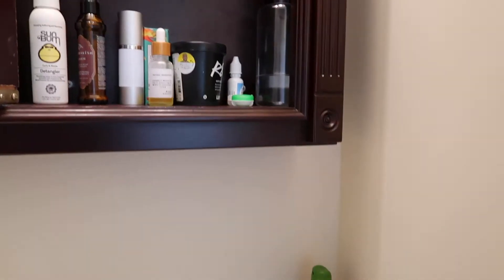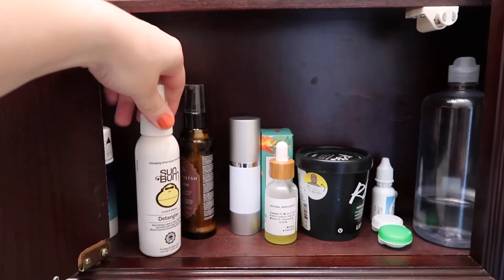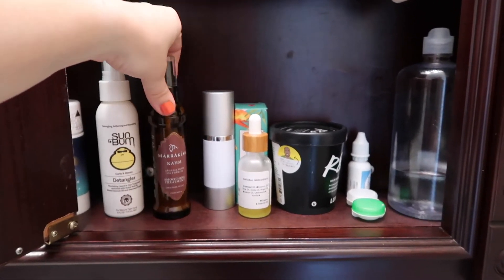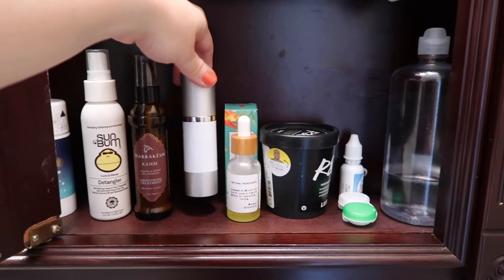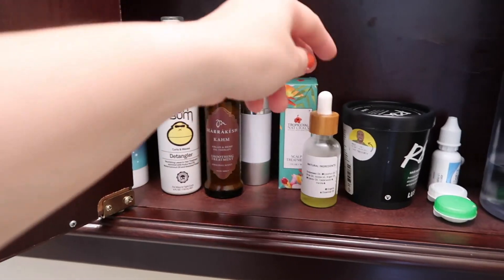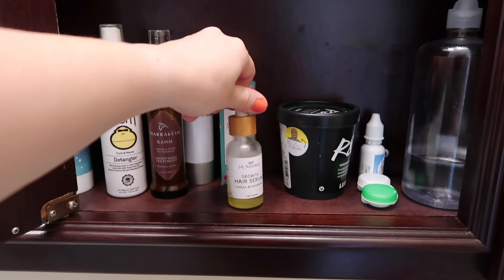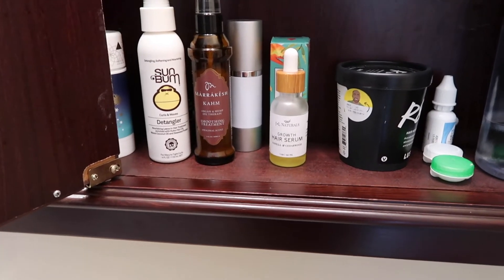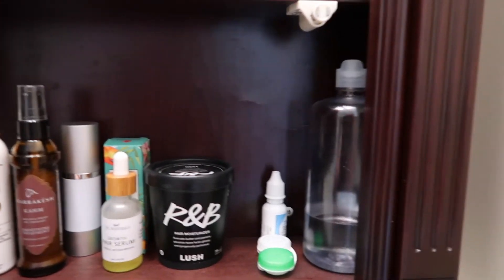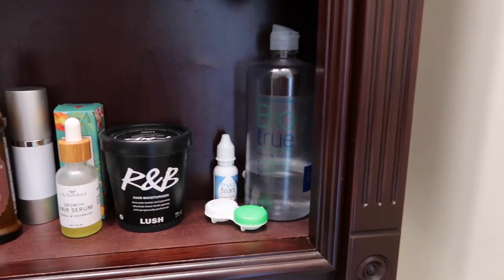The last cabinet is all hair products: a Sun Bum product and a John Masters Organics one I'll use after I finish the Sun Bum, a Marrakesh smoothing treatment, avocado oil for a hair treatment before showering, a scalp treatment from Tropi Gal Naturals I keep forgetting to use, and a hair growth serum that I've been using on my ends. I also have the Lush R&B conditioner — essential if you have curly hair — and eye products: TheraTears and BioTrue for my contacts, plus my contact case.